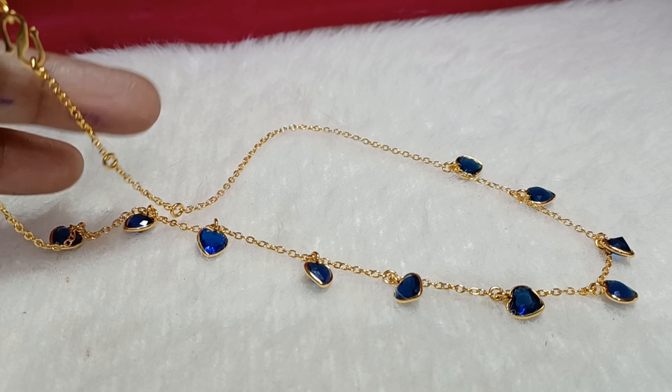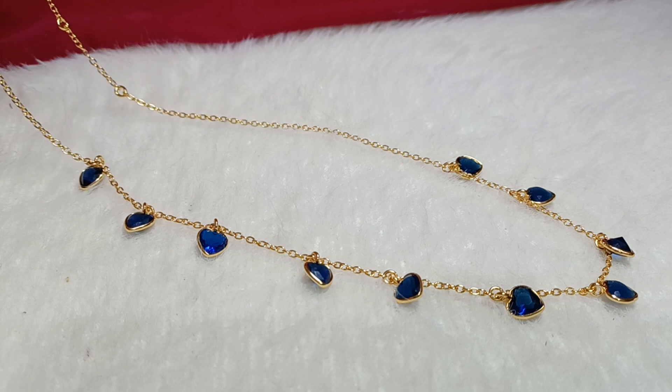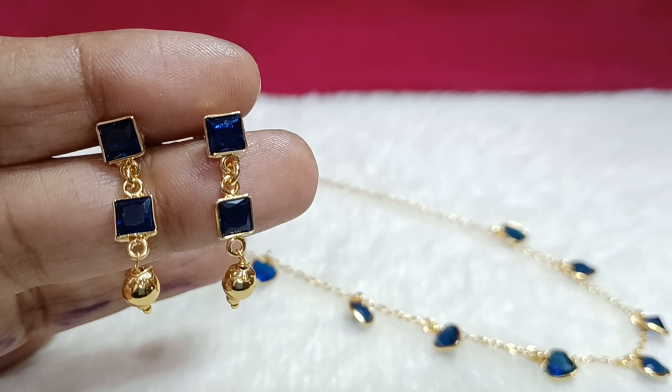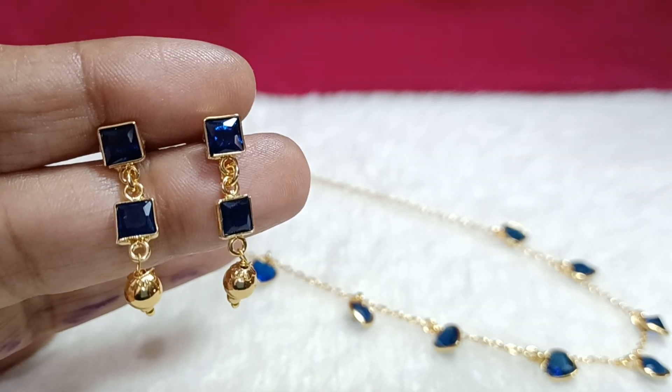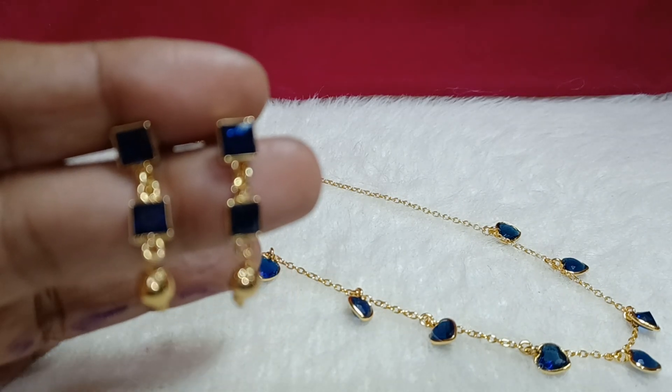Same design is also available in blue color. Similar heart shape motifs and similar length of 16 to 17 inch — adjustable at the back side. Suitable for western wear, college, and kids. Available along with matching blue earrings — a perfect pair, for 920 rupees.